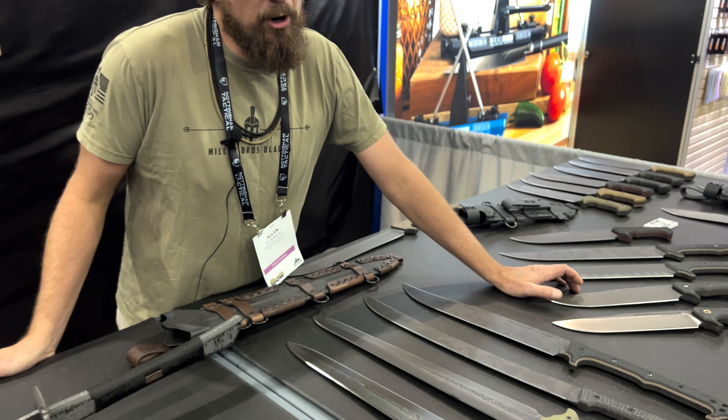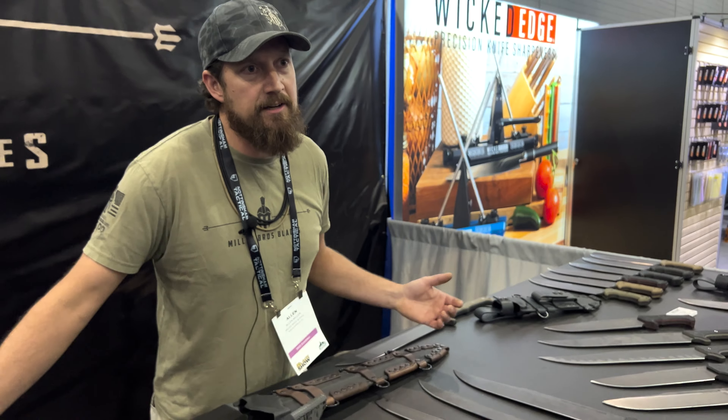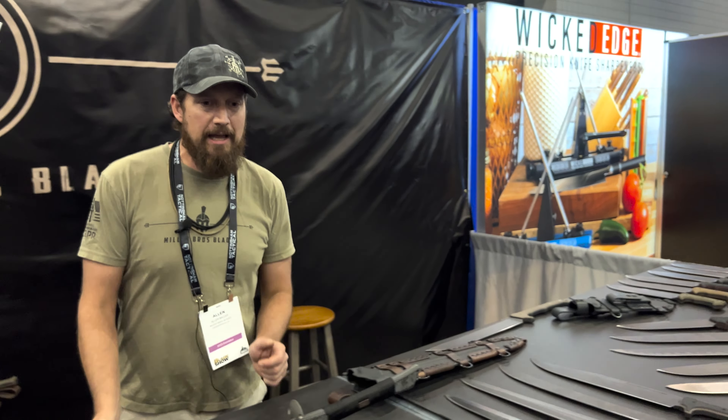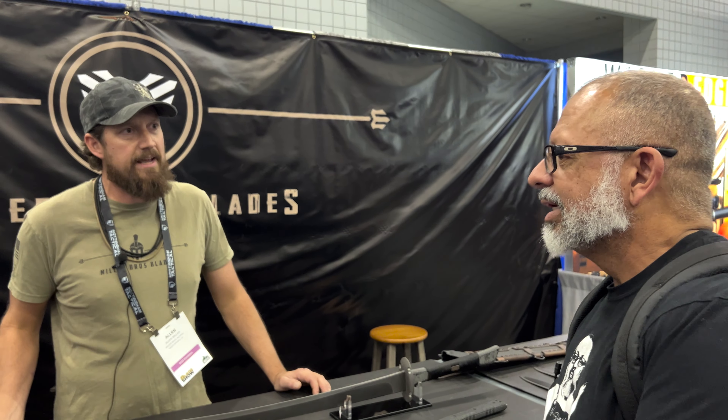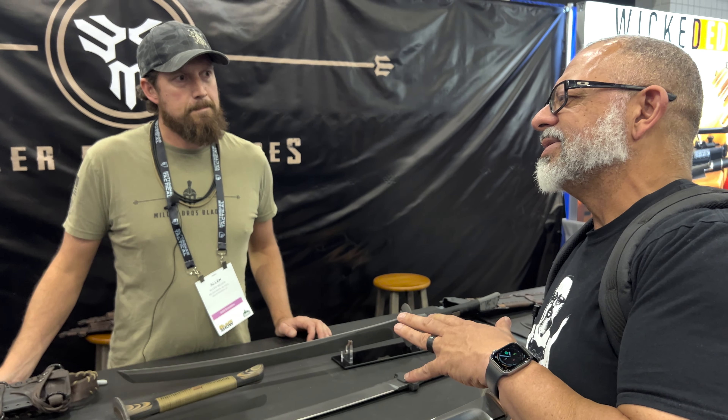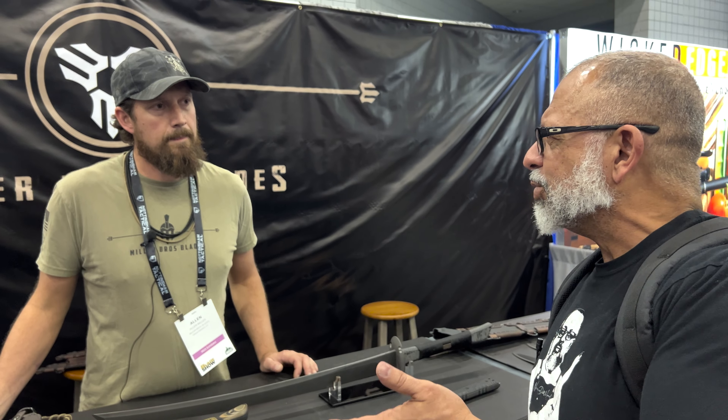We post things as we get them finished on there as best we can. A lot of times we sell out pretty quickly, but we try to keep the site up to date as much as we can.